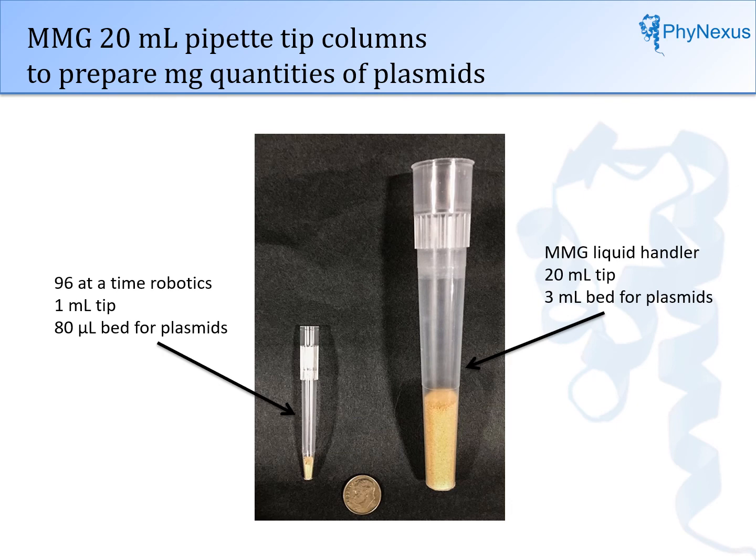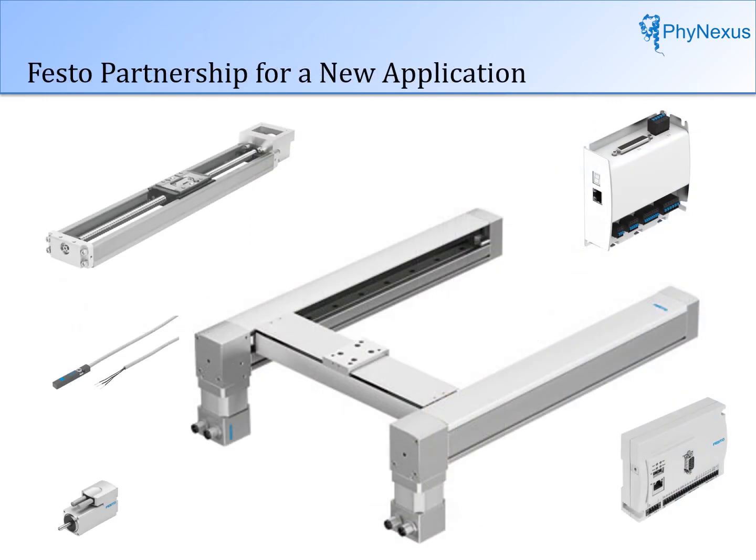To scale up plasmid prep, a large column is needed. A 20-milliliter pipette tip was available on the market, and we made this into a 20-milliliter column using a hand-held pipette, so we knew we could produce large quantities of plasmids. But no robotic system existed for this. With Festo's help, we built our own robotic system. Festo provided the gantry, controllers, firmware, and engineering support. With this support, we were able to get the beta instrument into the market and test it within one year.